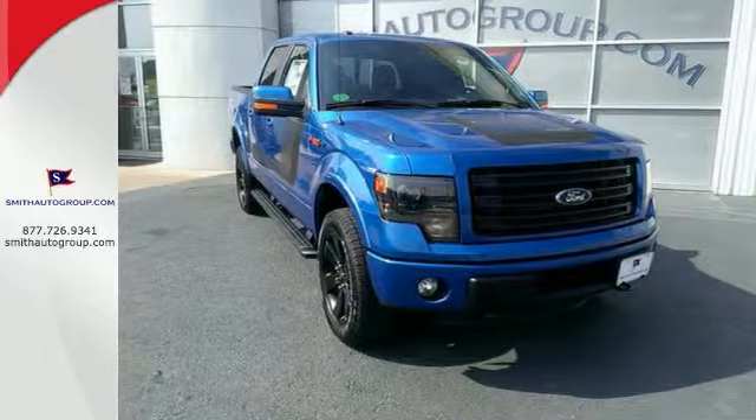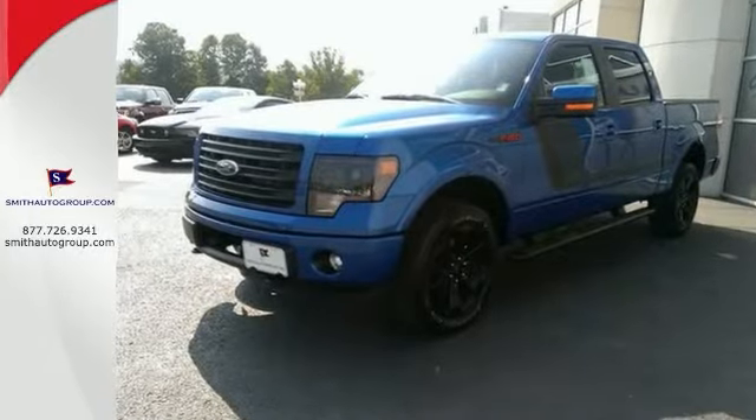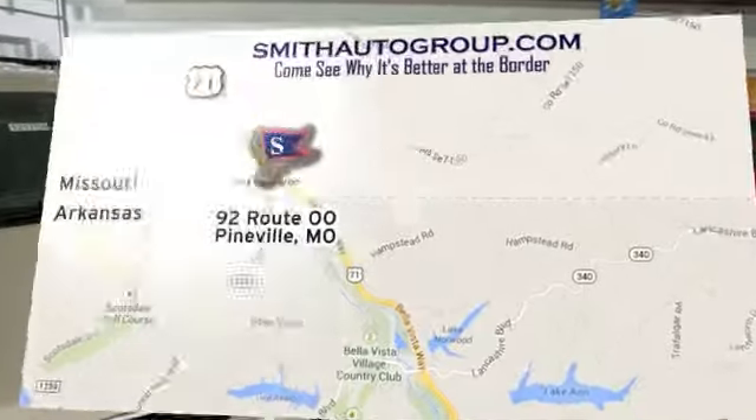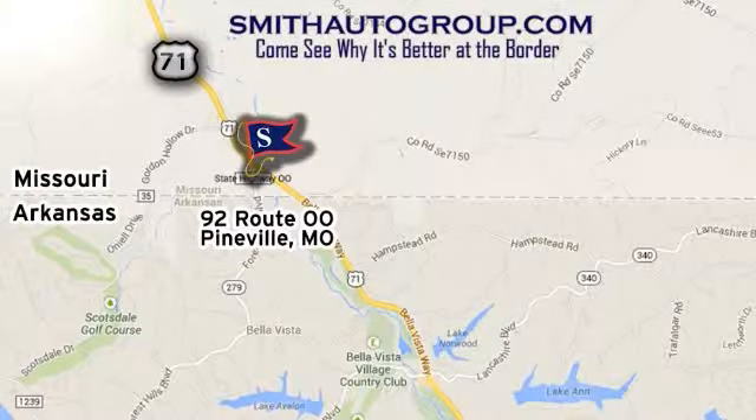You simply can't beat a Ford. Come take a test drive. Come see why it's better at the border. We are conveniently located at 92 Route 00 in Pineville, Missouri. Online at smithautogroup.com.